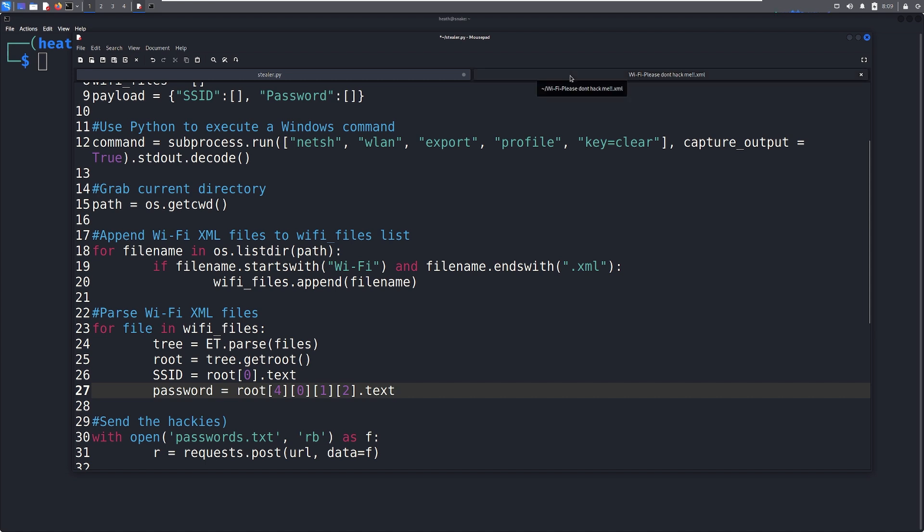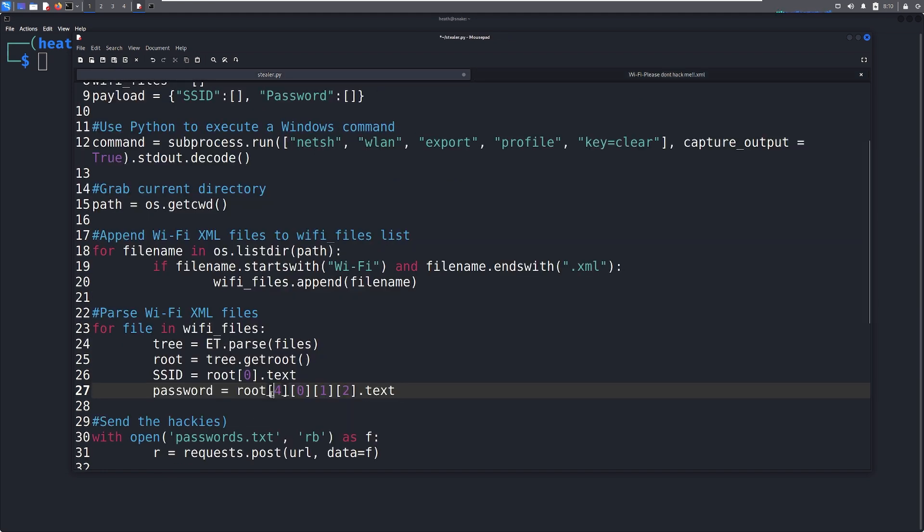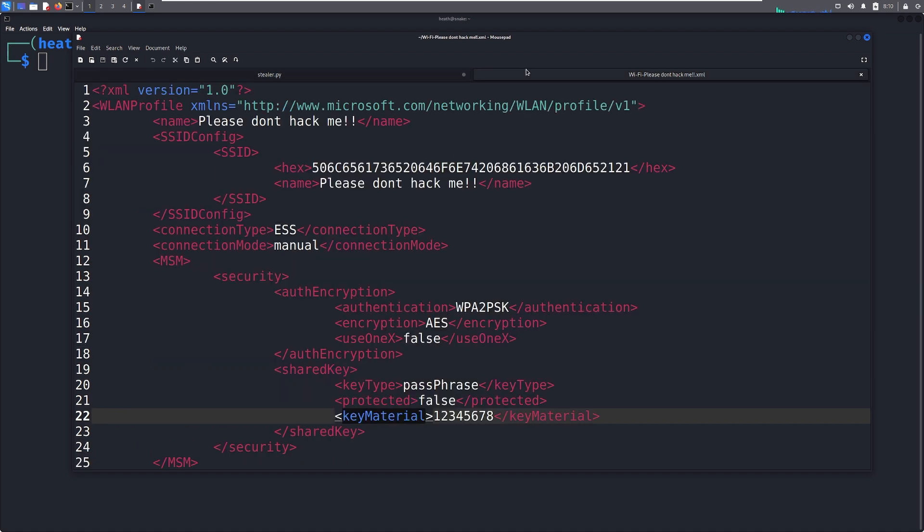Let's go back to the XML file and count this out to reach the key material. We count: zero, one, two, three, four — okay, here's four. From within that, we go down a level: zero. Then down another level: zero, one. So we've got four, zero, one — and then we come in here: zero, one, two. Looking back at this, we've got four, zero, one, two — going down levels and pulling the text out of that. That's all we're doing: parsing through different indexes, going to the first, second, third, fourth level to finally pull down our text, which is our password.